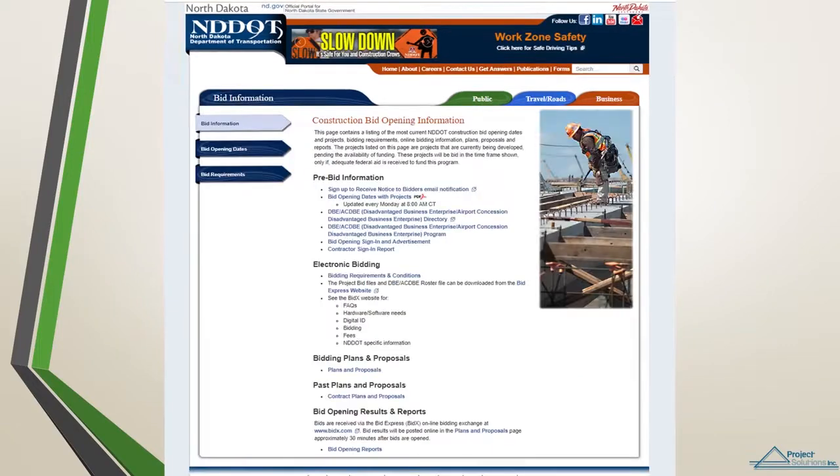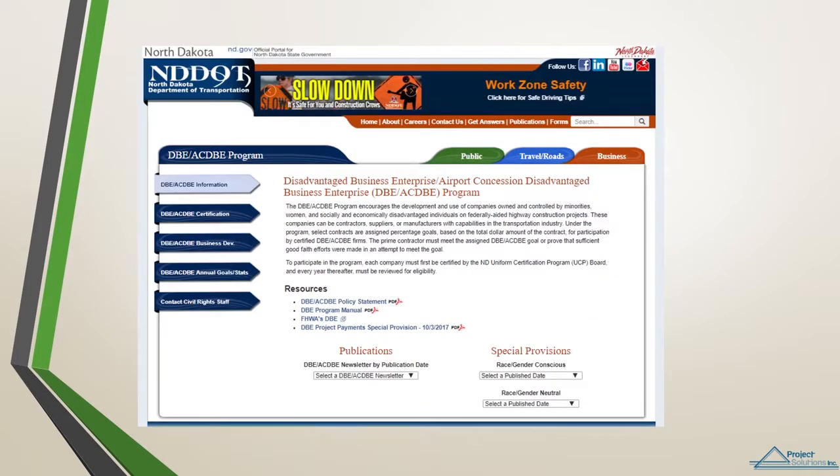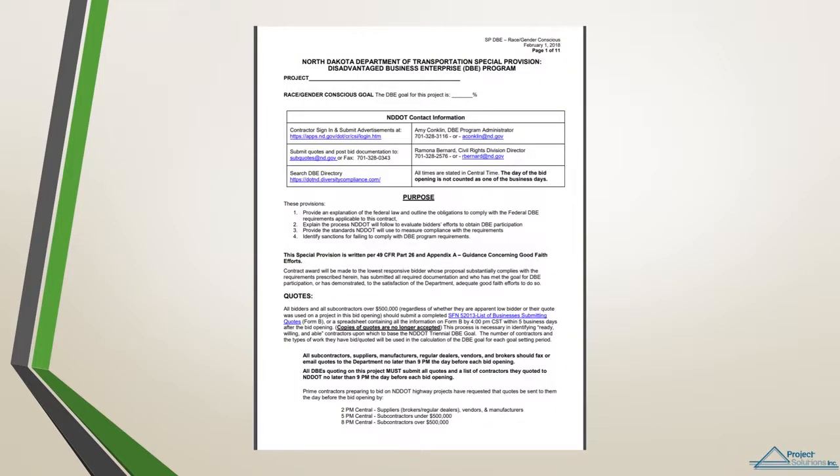Another great source of information for DBEs is the link on the bid opening page to the DBE/AC-DBE program. Here you can find information about the program, the DBE newsletter, and the special provisions. We will look at the special provisions for further clarification as to how to quote on a project as a subcontractor.